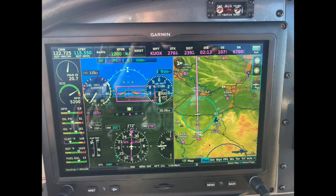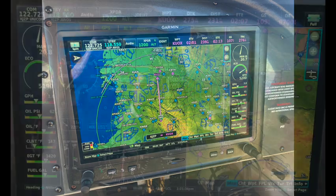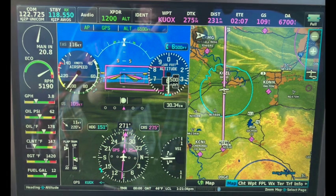This is what our Garmin G3X touch screens looked like at the time. One is the pilot's display and the other is a second screen in front of the co-pilot seat. The pilot's display is configurable, and it's divided into four main sections: engine, primary flight, navcom, and map displays.